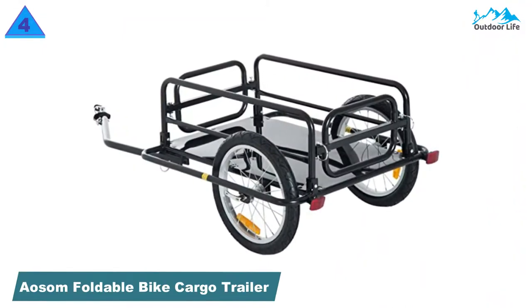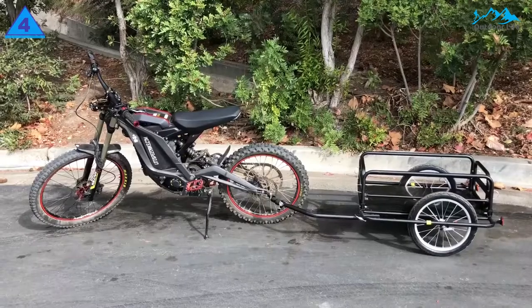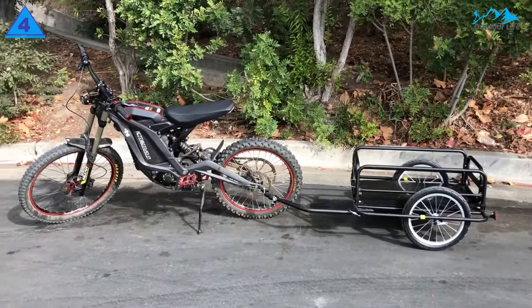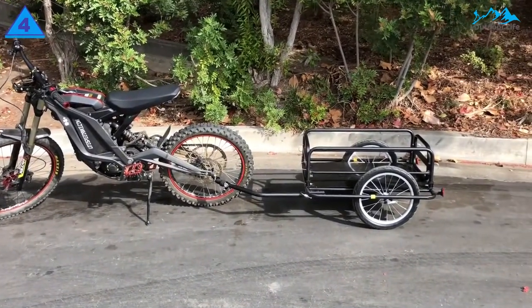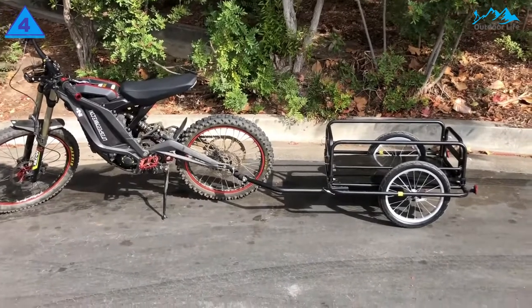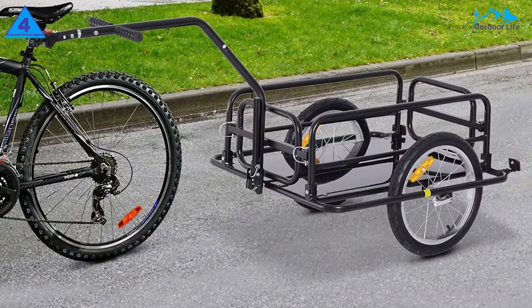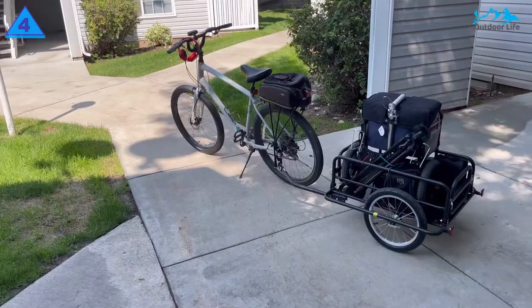Number 4: ASM Foldable Bike Cargo Trailer. If you are looking for a heavy hauler on a budget, the ASM Wanderer is going to make your life of transporting and hauling heavy items much easier. Founded in 2007, the ASM brand has steadily made a name for themselves in the outdoor world, especially with their inexpensive and durable bike trailers. The Wanderer has the highest weight-carrying capacity of all the models we tested at 110 pounds.